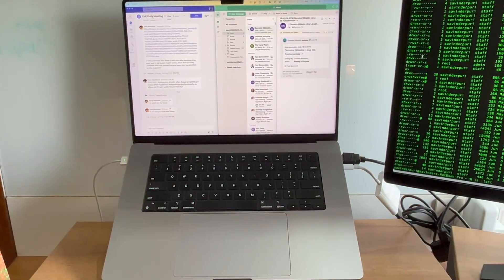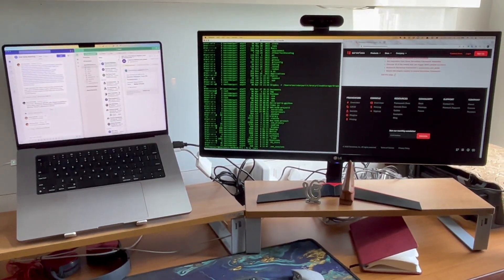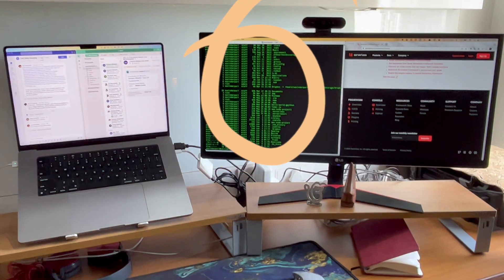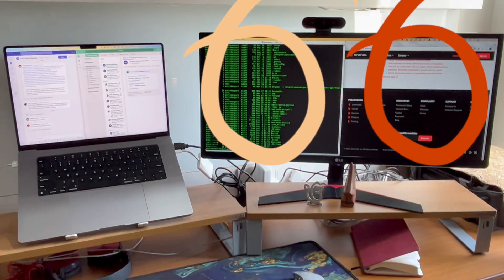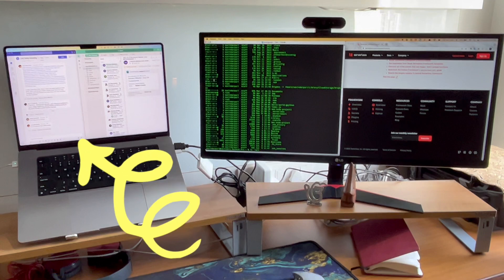I've worked on a dual monitor setup for as long as I can remember. It helps you focus on things that matter while keeping an eye on things you need to monitor. Here's my current setup: the MacBook screen as the main screen in front of me and a 29-inch widescreen monitor with the webcam mounted on it. Typically I have my primary window on one side of the widescreen and a supporting window on the other side, with Outlook and Teams open on the MacBook screen.